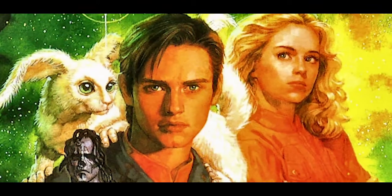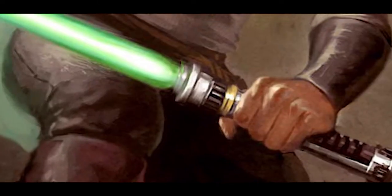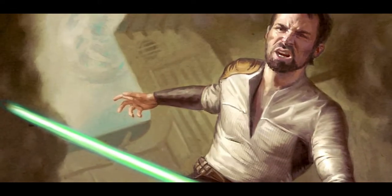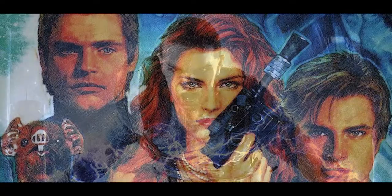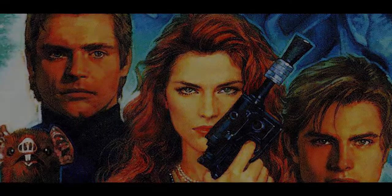which filled our imaginations and kept the Star Wars franchise alive for decades before the likes of Rey and Kylo Ren debuted on the big screen. Journey with me into the Legends of Star Wars.